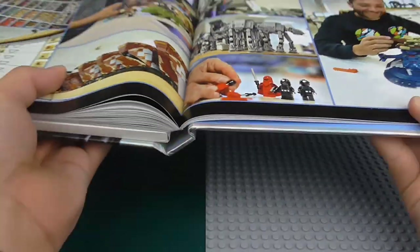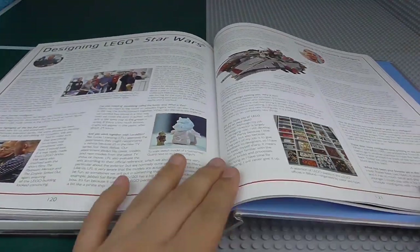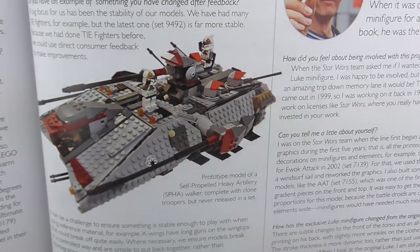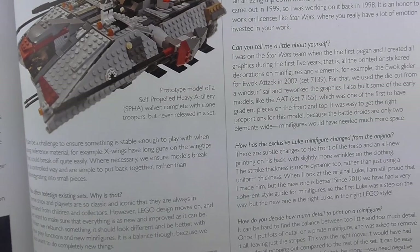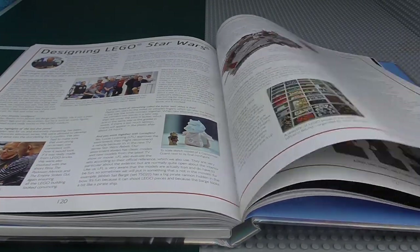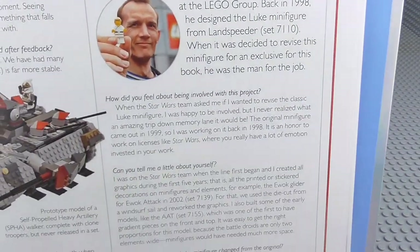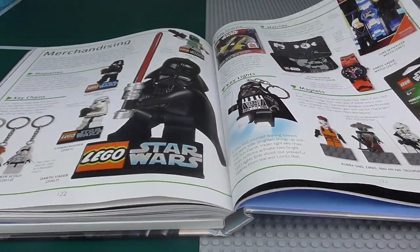We've got a bunch of 8080s there — a bunch of them. Now we're on to Designing Lego Star Wars — a bunch of facts and stuff. There's some sort of prototype model of the self-propelled heavy artillery Walker. I assume we've seen it somewhere in Star Wars. There's also a section on designing the exclusive minifigures, like the one for this book. And then we have merchandising — all this different stuff, I've got a few key rings.